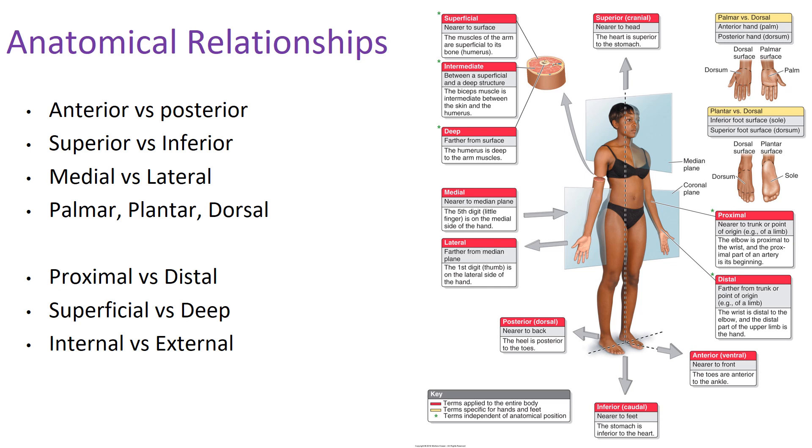Superficial versus deep: I like to think of taking a needle and poking it into the skin. Superficial is the first thing you hit, and deep is what you hit further in as the needle passes through the body. Internal versus external is not used quite as commonly. Internal usually denotes the inside of a body cavity or hollow organ — for example, the internal surface of the bladder, the most deep portion of that organ. External is the outside of a body cavity or hollow organ, like the external surface of the bladder.